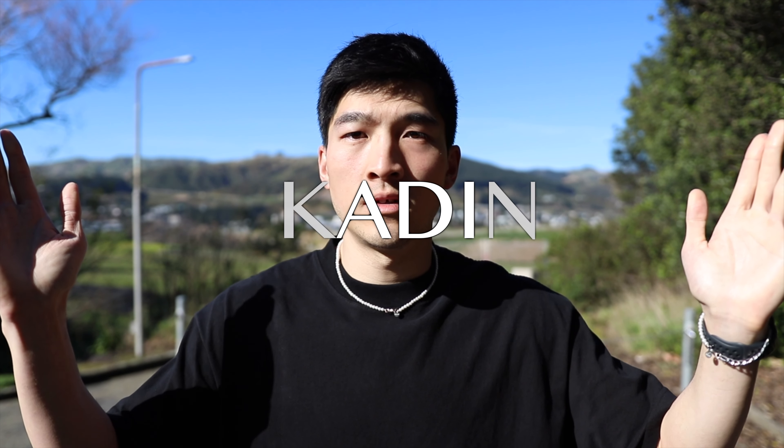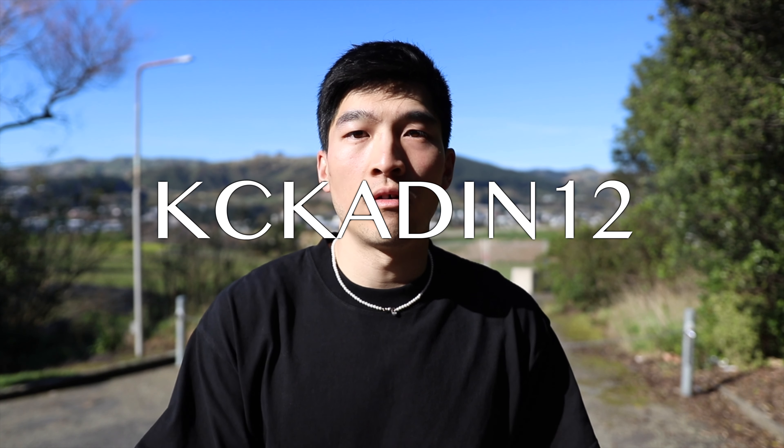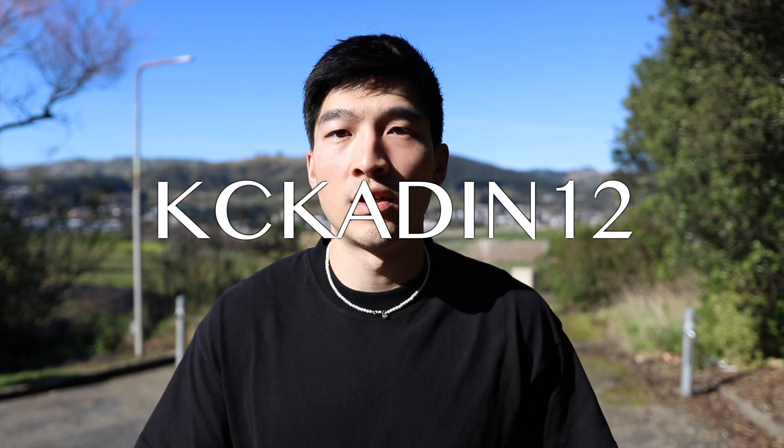Outfit number two, here we go! Before I jump into the breakdown, if you like any of the pieces I'm featuring here by Collar Clothing, I'll leave a discount code on screen — make sure you chuck it in at checkout to get a discount. It supports me and we both win. Let's jump straight into it.